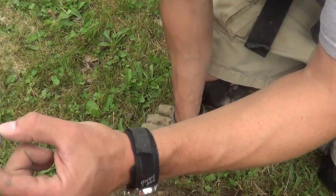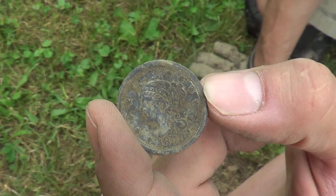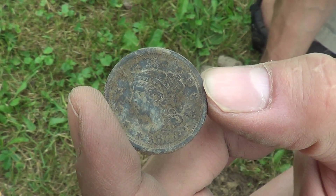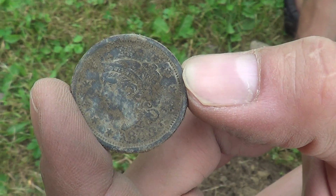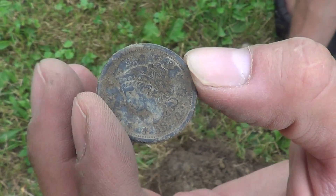1840. 1848 large cent. Let's get in there and get up close and personal. Maybe we can see the date a little bit. That's the best looking large cent I've ever pulled with that much detail. That's got a big Liberty up there on the headband and everything else, huh?